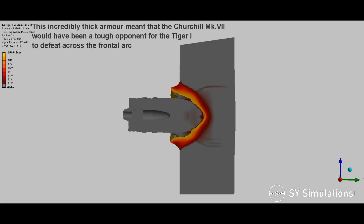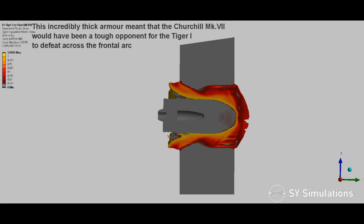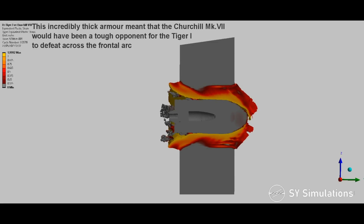This incredibly thick armor meant that the Churchill Mark VII would have been a tough opponent for the Tiger I to defeat across the frontal arc.